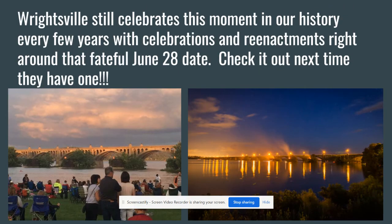Wrightsville still throws a big celebration about every five years, doing a reenactment of the burning of the Wrightsville-Columbia Bridge. The date was June 28th, so look around June every year for publications about when the next one is. People get together for a nice picnic, music, concerts, and all sorts of stands — a wonderful event to check out whenever it comes around.